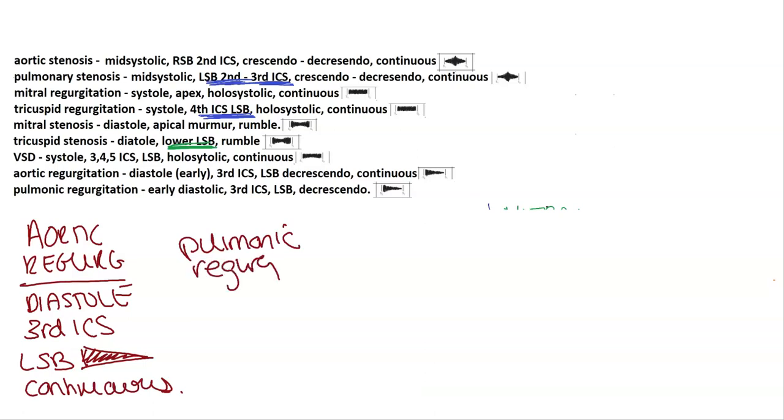Pulmonic regurgitation is the same as aortic regurgitation, including the location — the third intercostal space at the left sternal border. It's not typically something you'll be tested on.